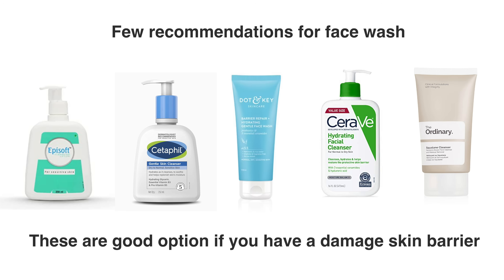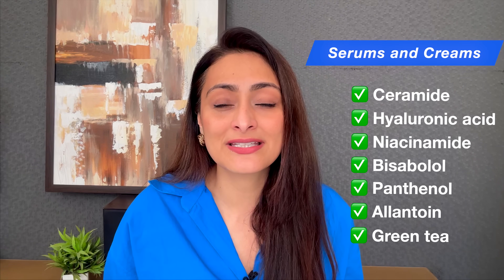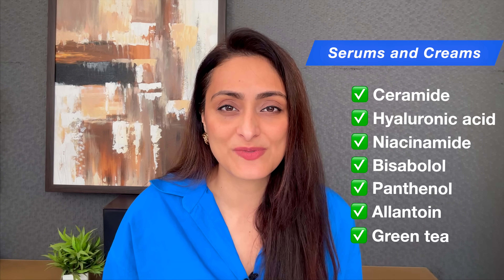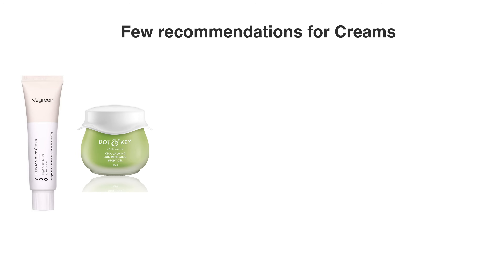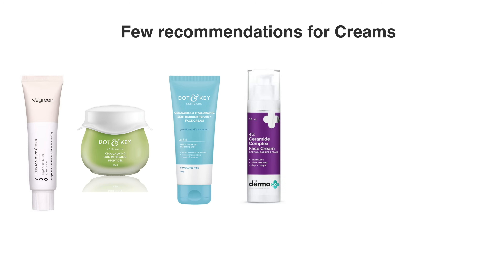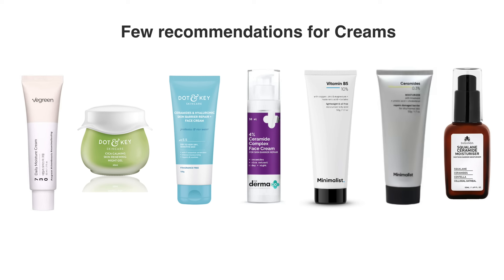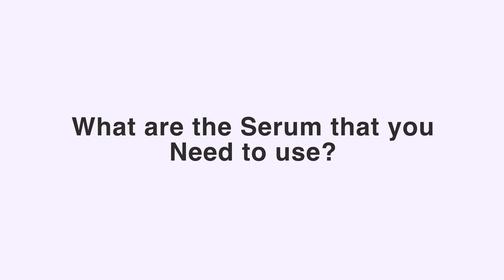For creams, look for soothing ingredients — ceramide, hyaluronic acid, bisabolol, allantoin, green tea, and niacinamide. Some recommendations are: V Green Daily Moisturizer, Dot & Key Cica Calming Skin Renewing Gel, Dot & Key Skin Barrier Repair Cream, Dermaco Ceramide Cream, Minimalist B5 Moisturizer, Minimalist Ceramide + Bisabolol Cream, and Suganda Ceramide Moisturizer.